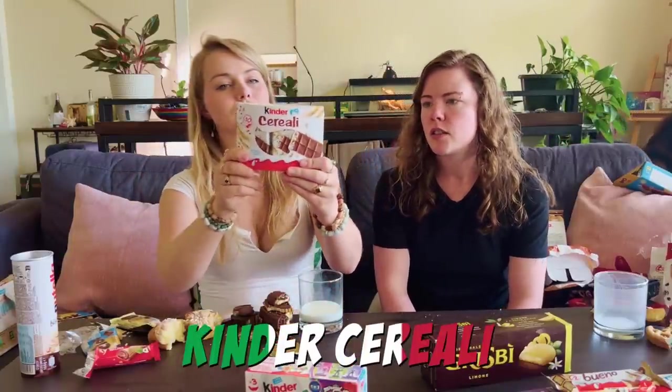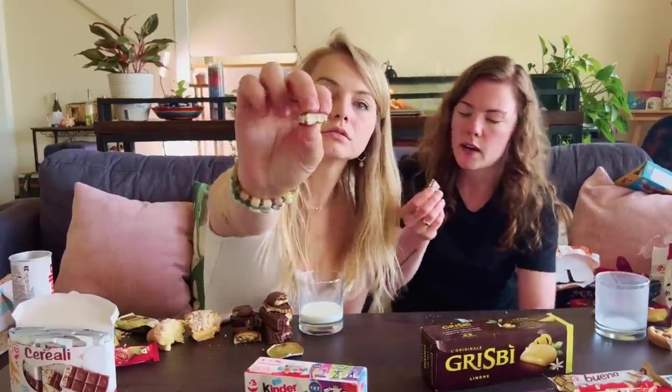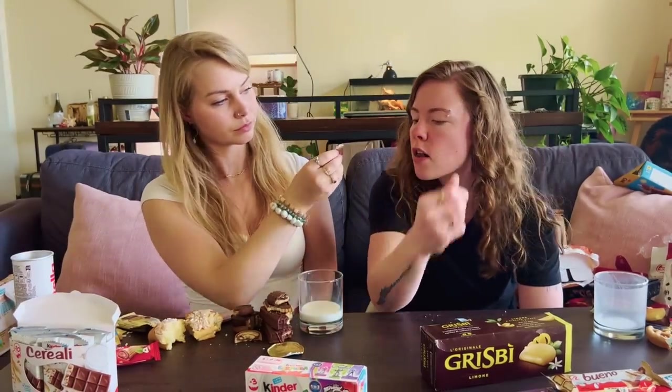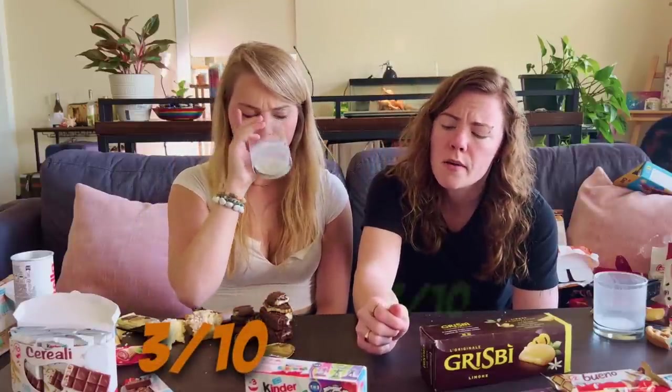Kinder Cereali. I would guess this is probably like a crunch. I really like the easy open. Oh yes - it's like Rice Krispie chocolate. Tiny little squares. That's a lot of crunch in there. Look at the inside of that, bro. It's cereal. It's a chocolate-covered rice cake. 3 out of 10. I kind of like that. I would say 7 out of 10.